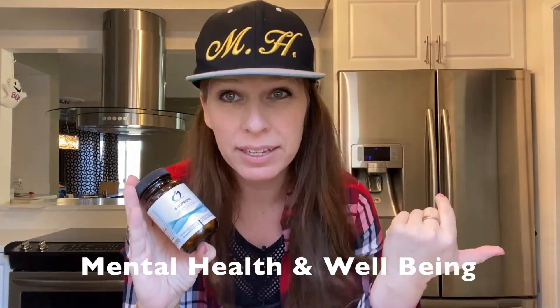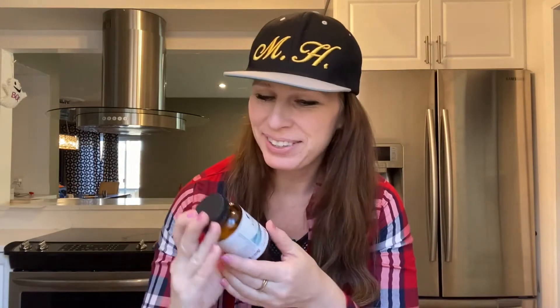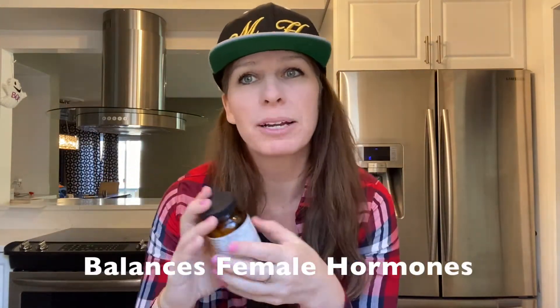Vitamin B boosts energy — a lot of people know it as the energy booster supplement. People go get B injections for that. How does it up your energy? It helps your body use all the stuff you eat: amino acids, proteins, carbs, fats. It's also known for supporting optimal mental health, brain function, and feelings of well-being.